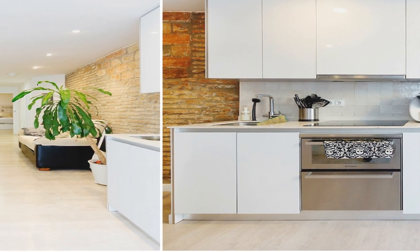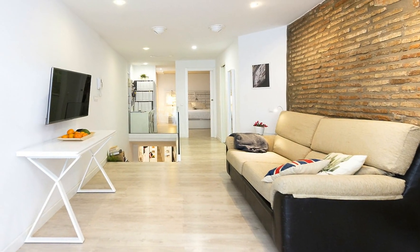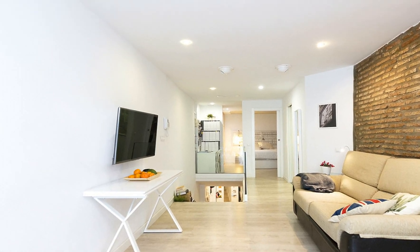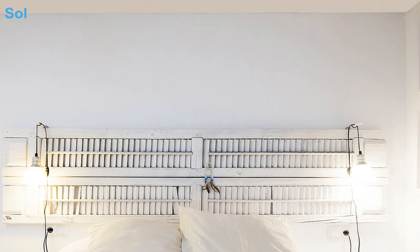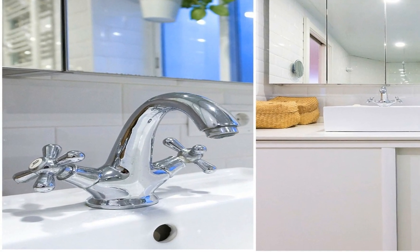The apartment has a built area of 68 square meters with a practical distribution. From the entrance there is a hall leading to the stairs that take you to the living room. This good-sized living room with a fully equipped kitchen leads out onto the cozy terrace, perfect for breakfast or dinner.